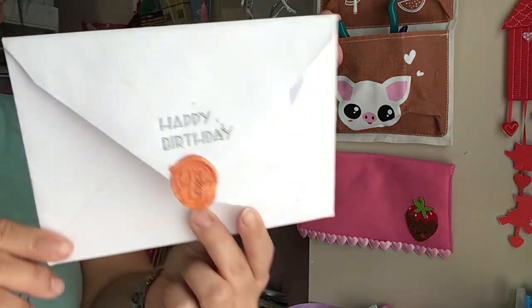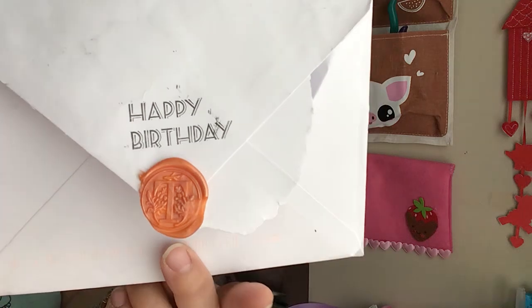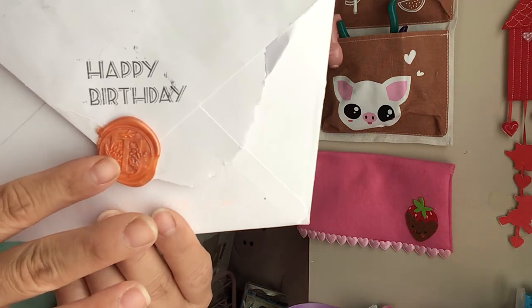On the back of the envelope, she's got this happy birthday stamp along with this birthday box here as a wax seal. Super cute.